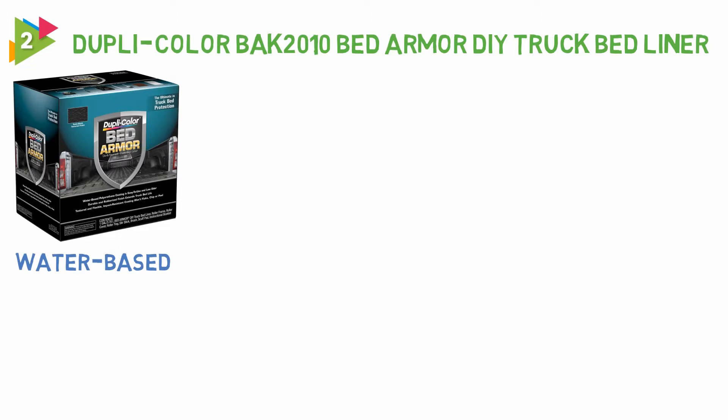Number 2: Dupli Color BAK-2010 Bed Armor DIY Truck Bed Liner. This product is a water-based formula which means you won't get the harsh fumes you might encounter with other chemical truck bed liners.